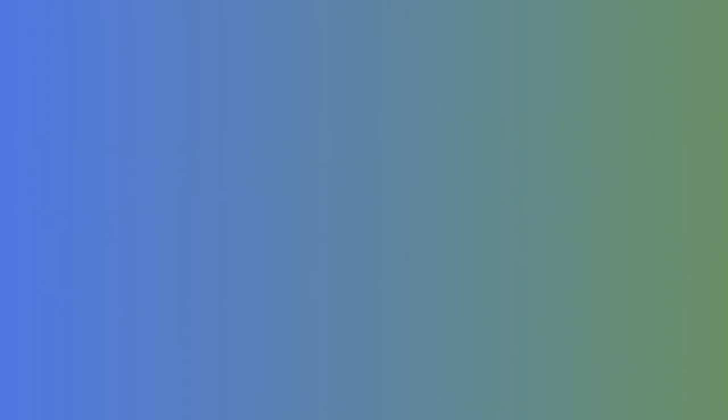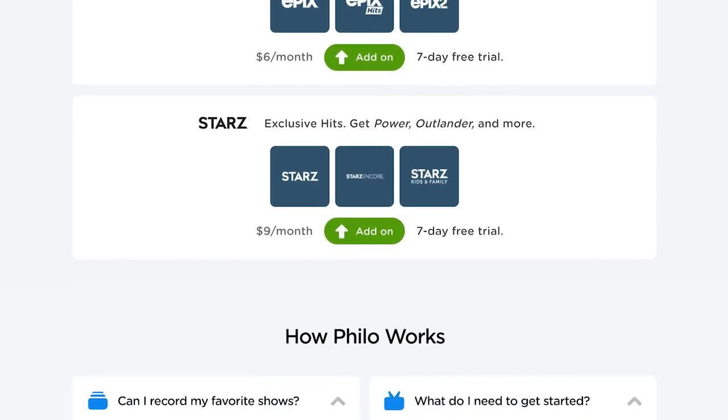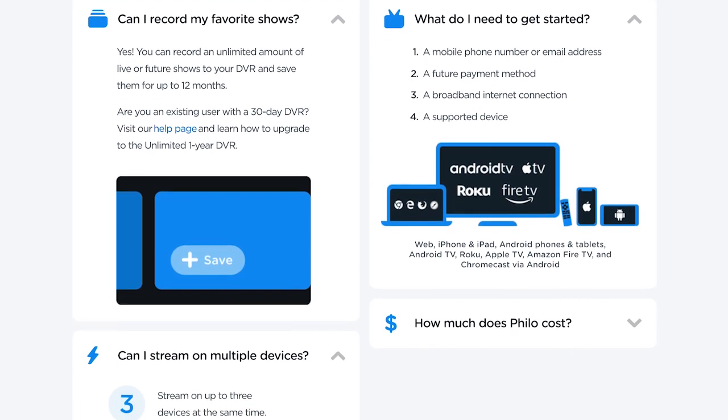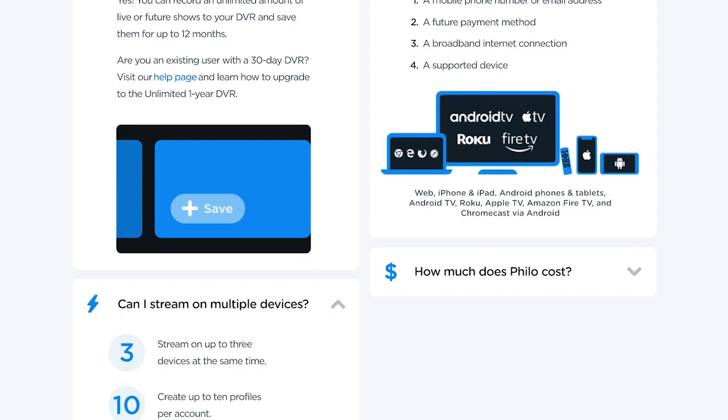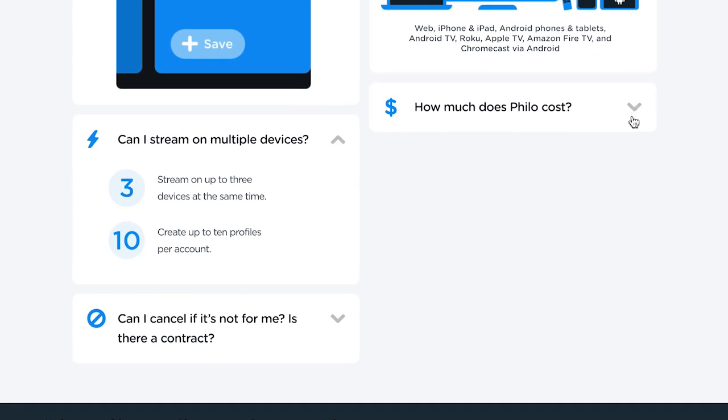We reviewed Philo about a year ago and it was time for an update, especially with the Philo price increase a couple months ago. Let's start with the price, which is its most attractive feature. Philo TV costs just $25 a month, making it the leader in low-cost streaming providers. Many live TV streaming services cost $50 or more — YouTube TV and Hulu Live are $65 a month before add-ons. If you can live without sports and local channels, Philo could save you $75 or more each month.